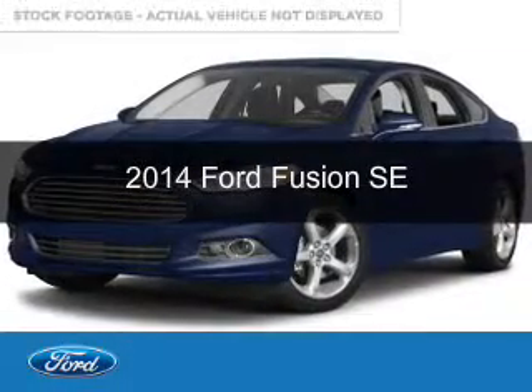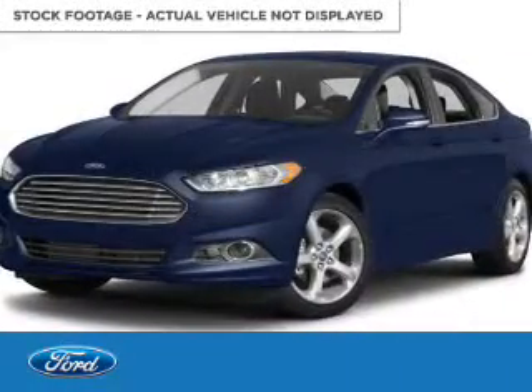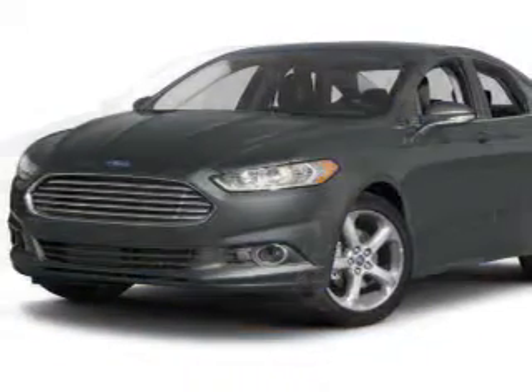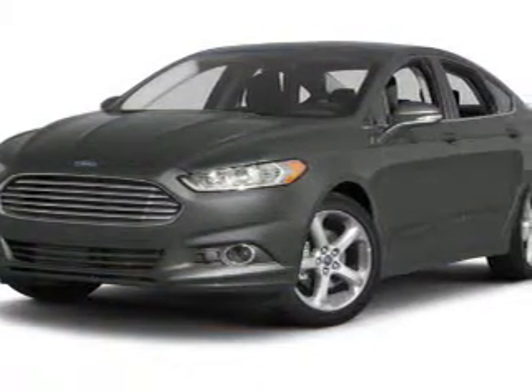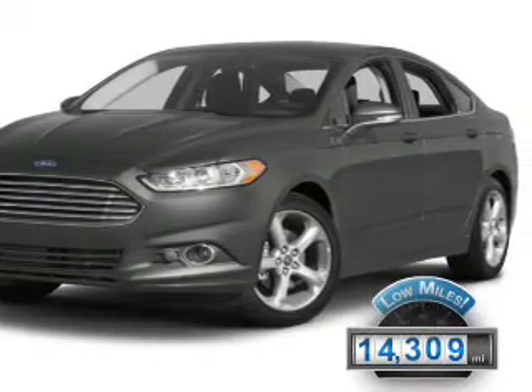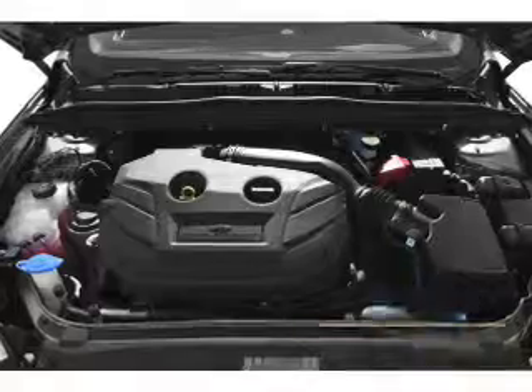This is a used 2014 Ford Fusion. It's powered by front wheel drive, a 2.5 liter 4 cylinder engine, and a 6 speed automatic transmission. With fewer than 15,000 miles, this vehicle has a long road ahead.